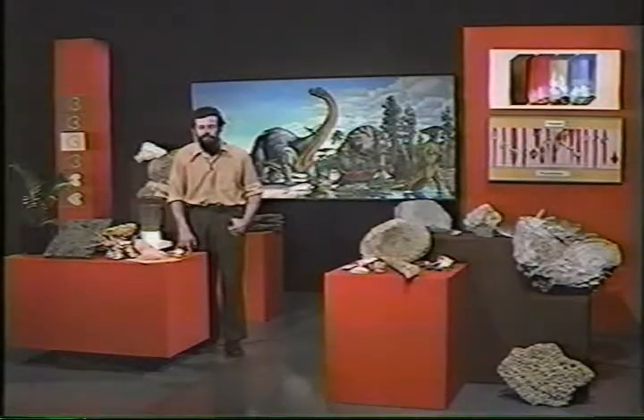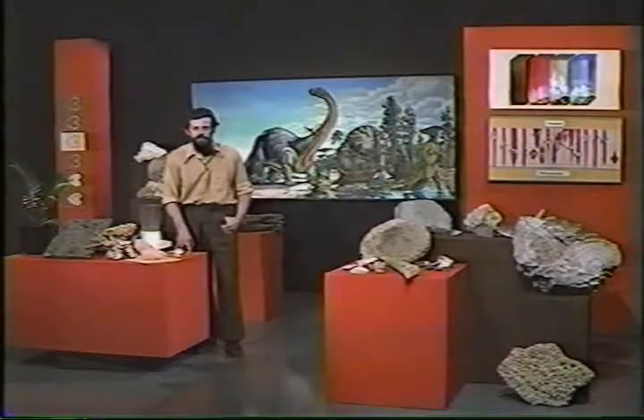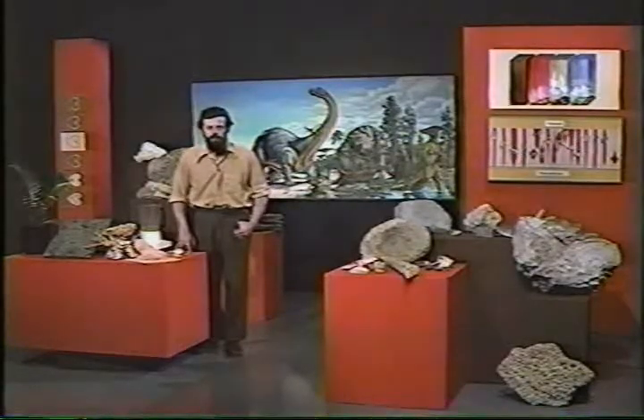In other words, the Earth was going around faster — was rotating faster. So it's possible to draw some very interesting conclusions from fossils if you can read them correctly.